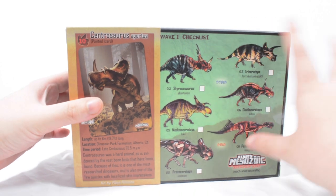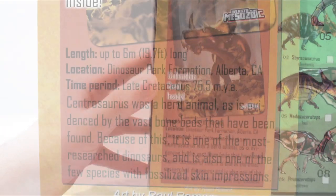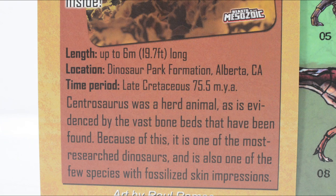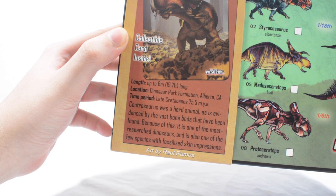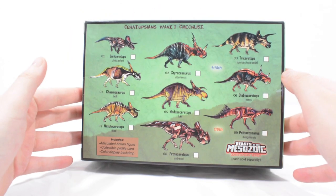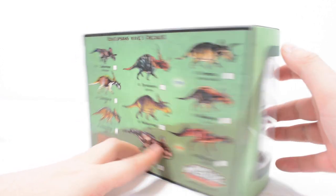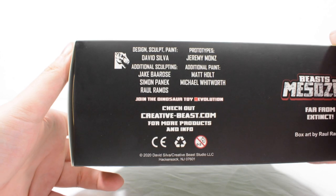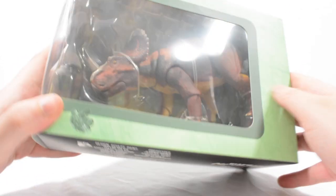On the back you can see all of the figures in Wave 2, with some more hidden behind the sleeve. There's a collectible card inside. Length up to 6 metres, Dinosaur Park Formation in Alberta, Canada. Centrosaurus was a herd animal, as evidenced by vast bone beds, making it one of the most researched dinosaurs and one of the few species with fossilised skin impressions. Art is by Raul Ramos. Sliding off the sleeve reveals all the figures in Wave 1 — lots of fantastic looking figures in this assortment. The base credits all the people involved, and you can check out creativebeast.com — there's a pre-order link in the description.